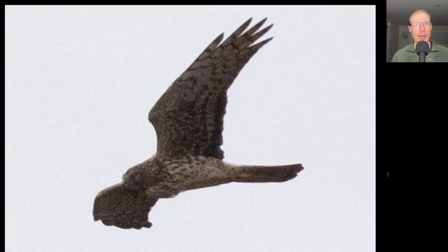Here's a hawk with a long tail and long skinny pointed wings. We see a lot of streaking to the underside of the body. This is an adult female Northern Harrier.